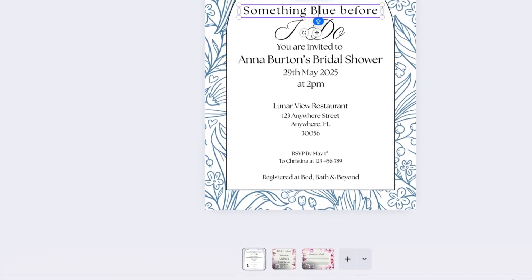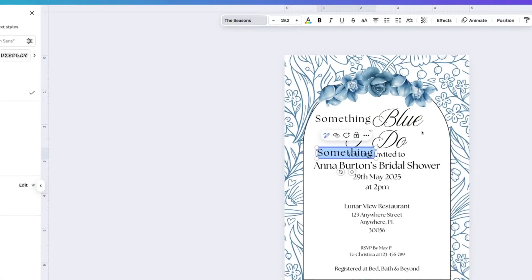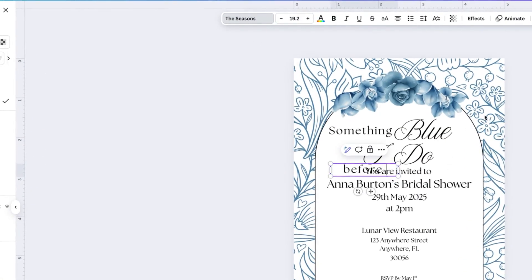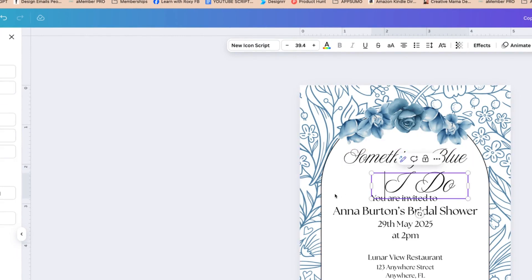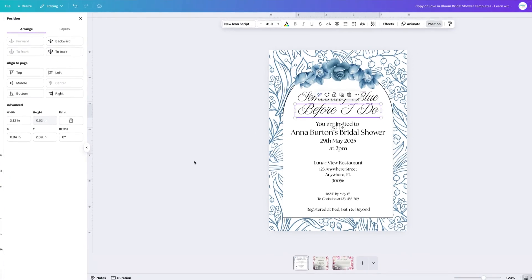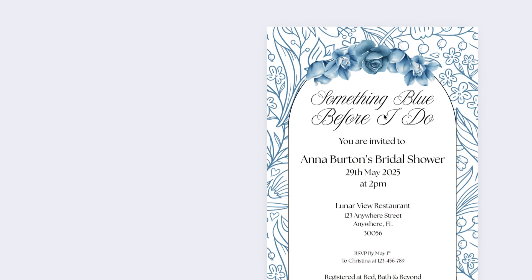I think having 'blue' in the calligraphy font would look nice as well. After experimenting, I decide to have it all in that really beautiful font — 'Something Blue Before I Do' — positioned in the center. I think that looks really pretty, and we can keep the rest as is. I'll just select all of this and move it down slightly to give that title some room and make sure it's all centered. And there we have it.